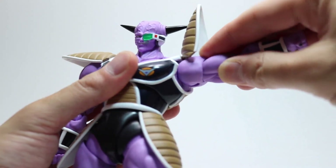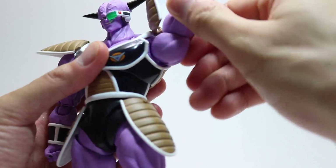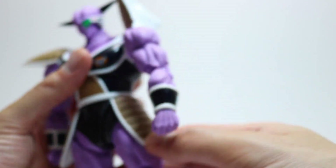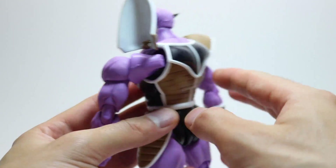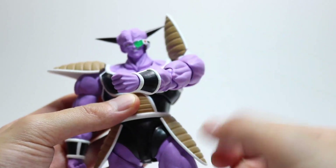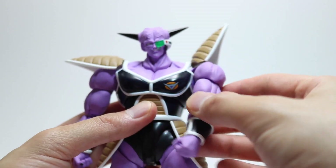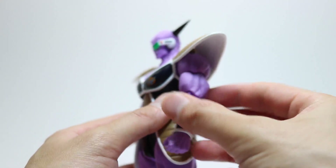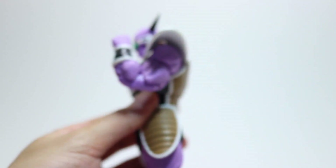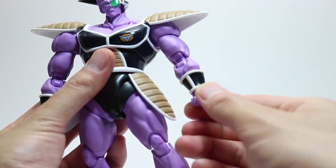I'm glad they made these shoulder pieces detachable — they're designed that way for that purpose. His shoulders move way past 90 degrees, really good range of motion, 360 degrees. The shoulders are attached to a ball joint which connects to a fantastic butterfly joint. You do get a gap when moving the arm all the way out front, but look at the way his arms can go across his chest — I don't know any Dragon Ball SH Figuarts figure that can do that. He also has upper bicep swivel and double-jointed elbows, plus wrist swivels and hinges.